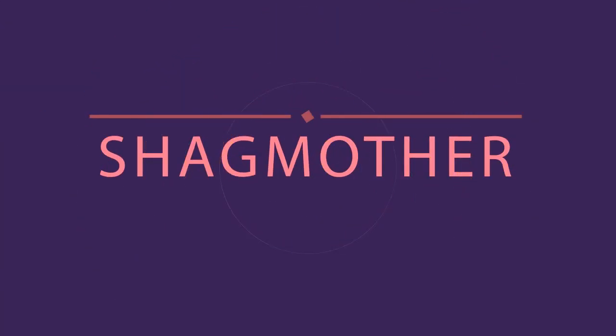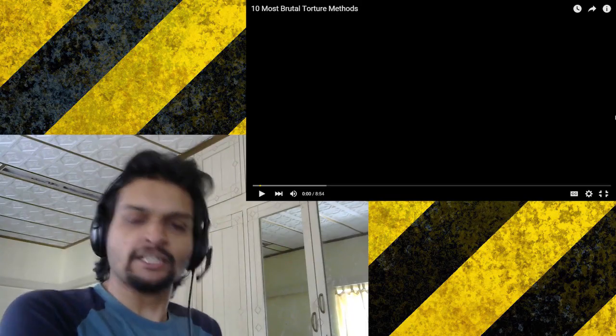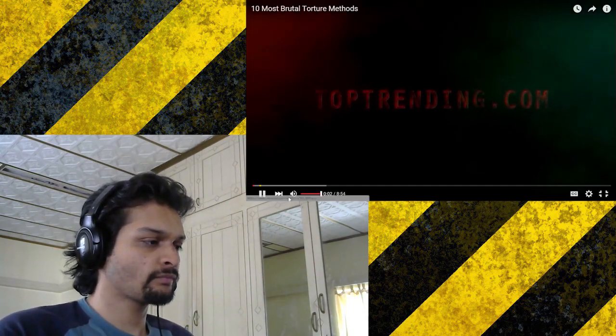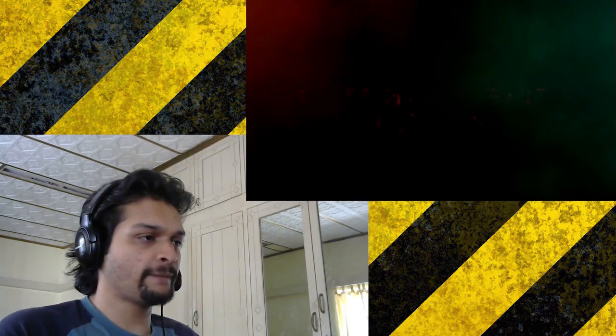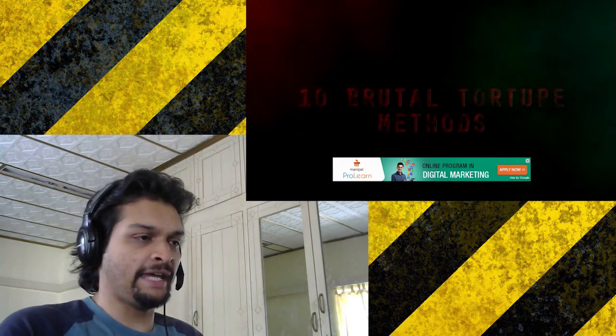Most brutal torture methods. Oh my fucking god. And let's do this shit. Top 10 brutal torture methods.